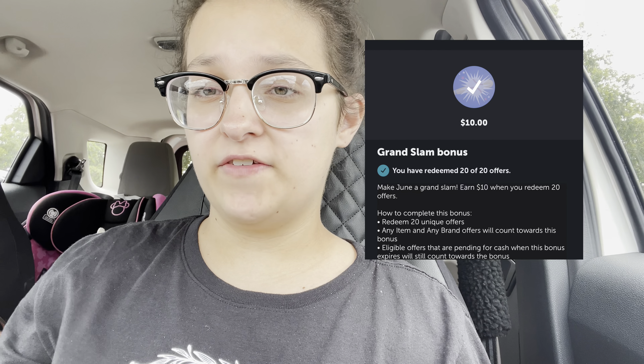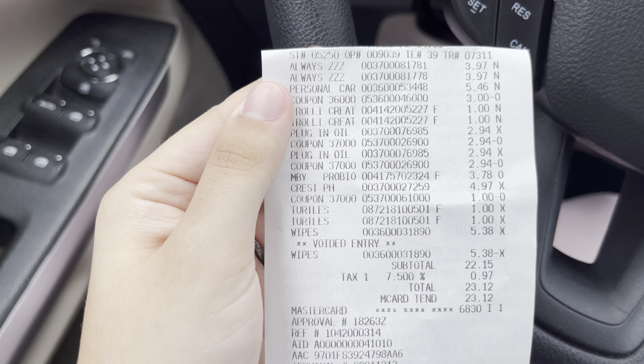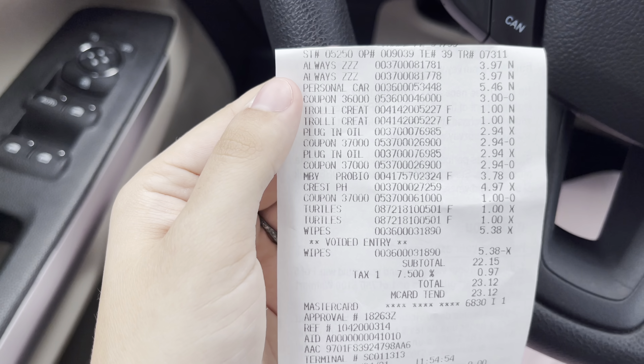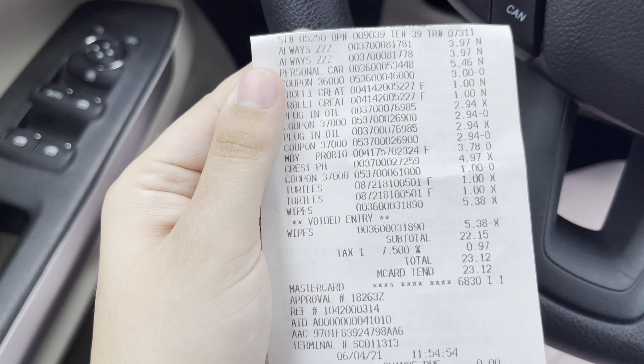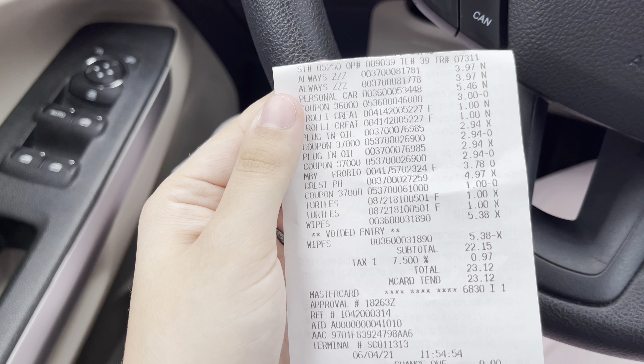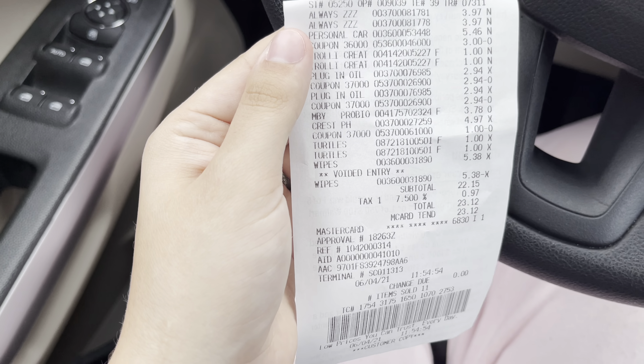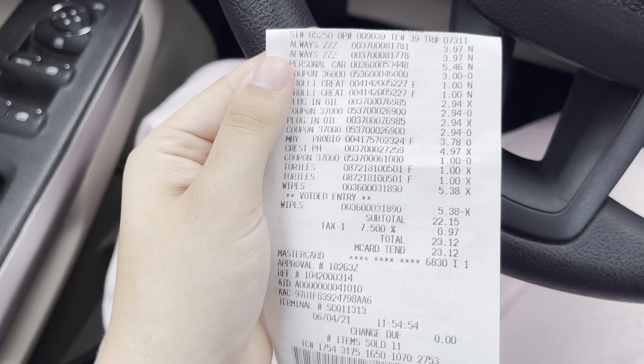I came to another Walmart because I had gotten a $10 bonus for 20 offers — the Grand Slam Bonus. With my first haul I already had 15 offers, so I only needed five more. Here's what I got: the Always underwear, One by Poise, Trolleys, Febreze Plugs, Crest, Turtles. I tried the Huggies wipes again but they didn't ring up at the clearance price in-store, so I took those off. Total came to $22.15.